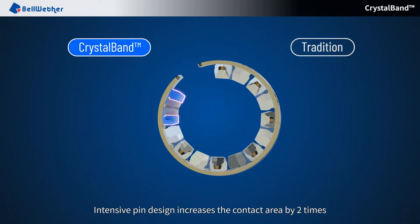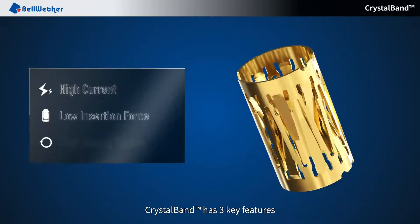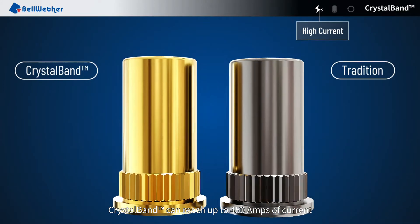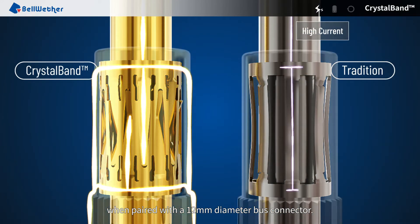Intensive pin design increases the contact area by two times. CrystalBand has three key features. CrystalBand can reach up to 450 amps of current when paired with a 12mm diameter bus connector.